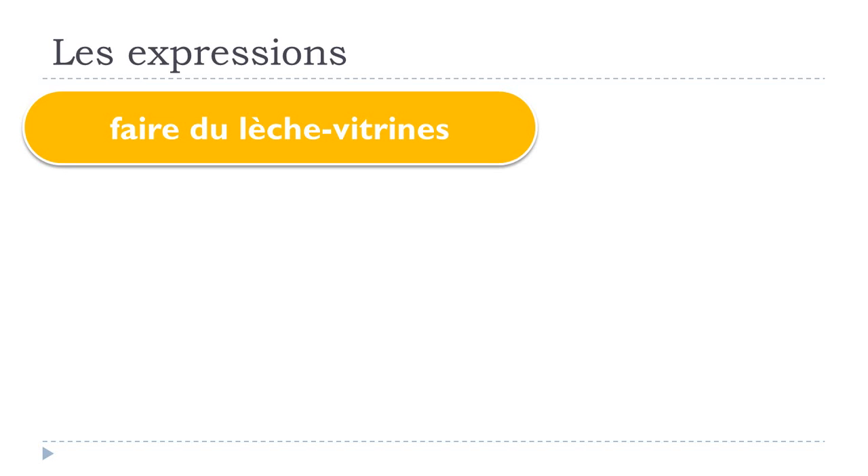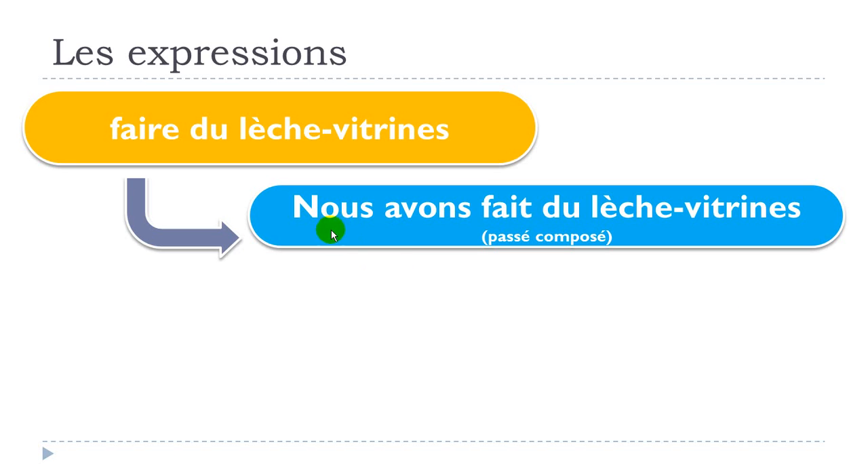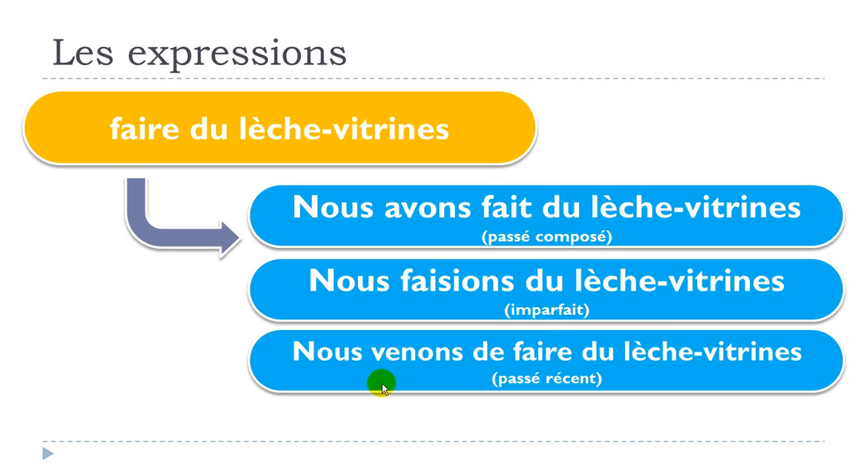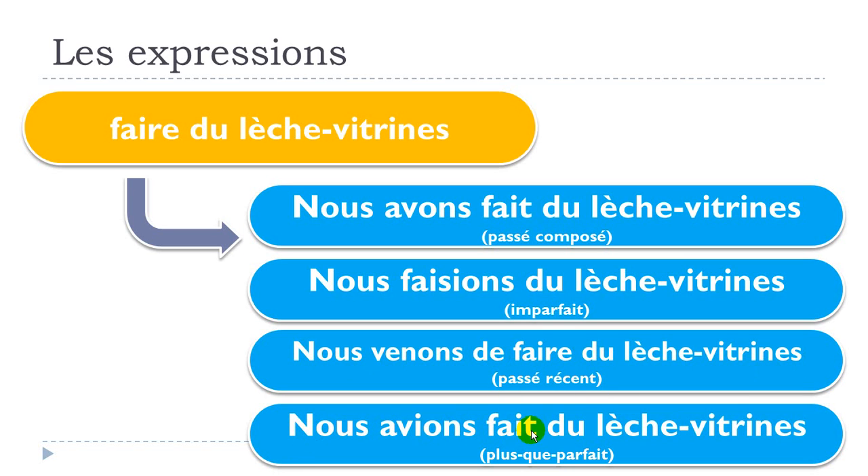Now let's put this expression into past tenses using nous. Nous avons fait du lèche vitrine — passé composé. Nous faisions du lèche vitrine — imparfait. Nous venons de faire du lèche vitrine — passé récent. Nous avions fait du lèche vitrine — plus-que-parfait.